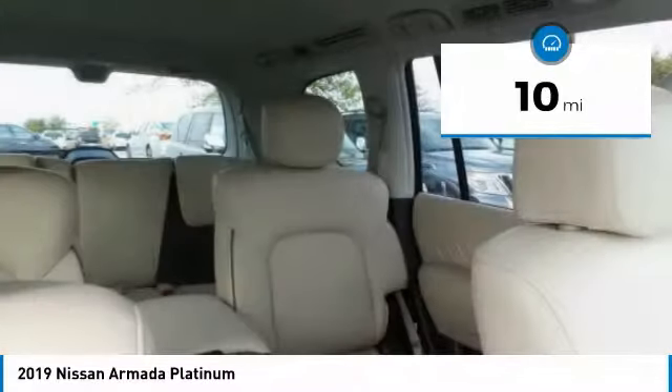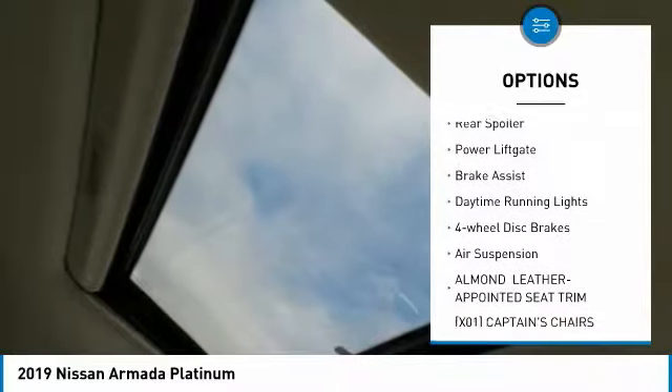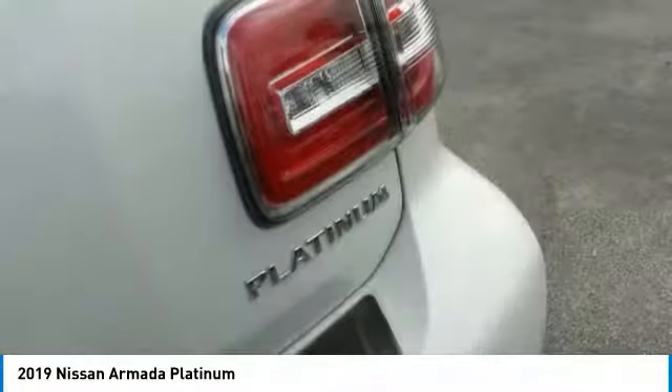Here are some of this vehicle's great options: tow hitch, all-wheel drive, heated mirrors, aluminum wheels, rear spoiler, power lift gate, brake assist, daytime running lights, four-wheel disc brakes, air suspension.